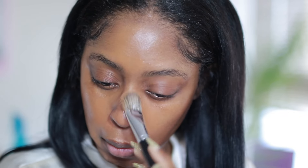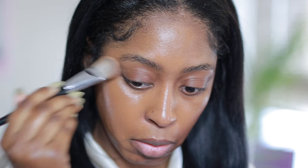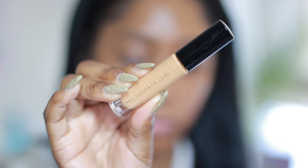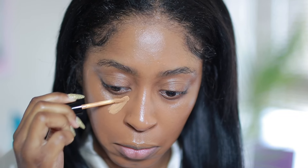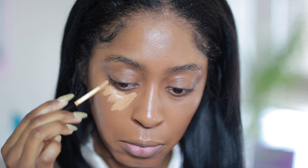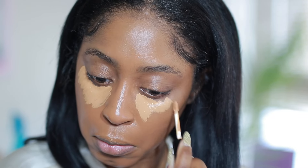Next, taking my foundation by Pat McGrath and I apply that — it gives me a very, very natural finish, really nice coverage, and it is buildable. Next I'm taking my Pat McGrath concealer, applying that and letting it dry down a little bit before I blend it out. I find that this is the best way to use it.